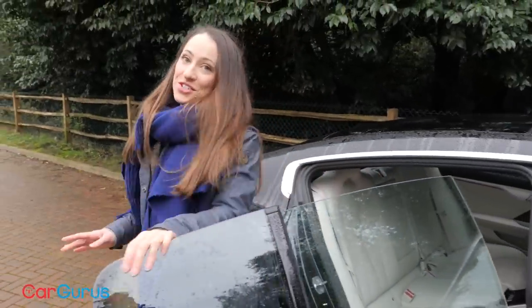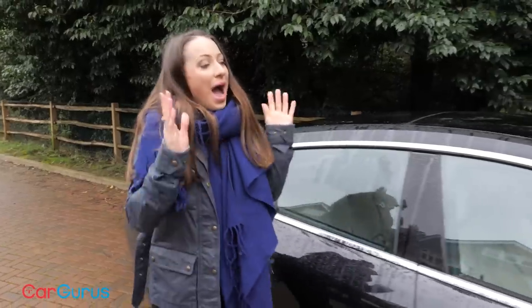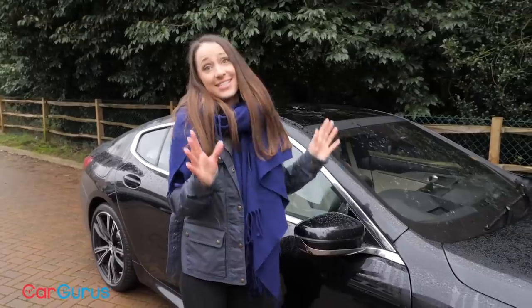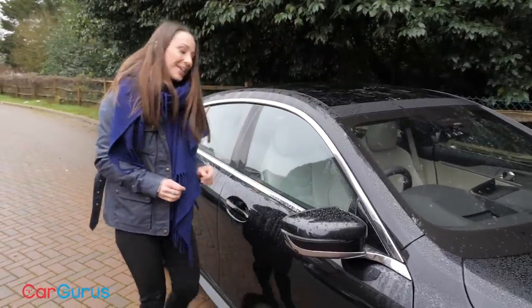If you were to only concentrate on the rear part of this car you may question whether it is an 8 Series at all. However, at the front, from the A-pillar onwards it is exactly the same as the 8 Series Coupe, and the view from the driver's seat is also the same.